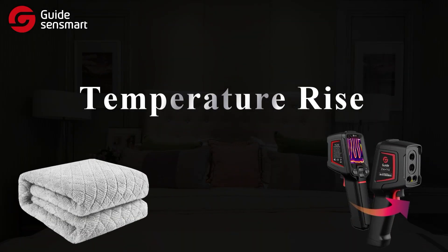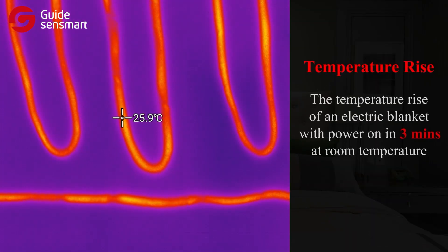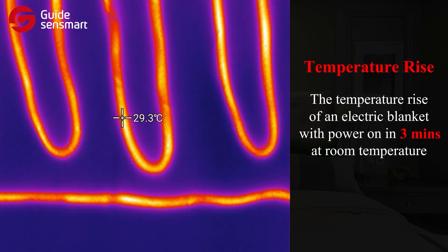First, temperature rise. We measured the temperature rise of an electric blanket after powering on for three minutes at room temperature.